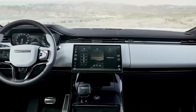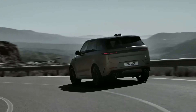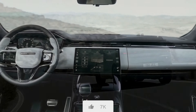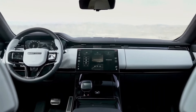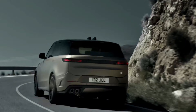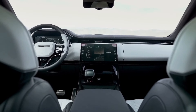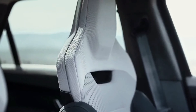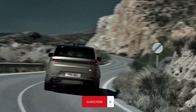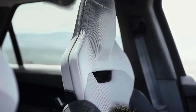Thank you for taking the time to watch this video review of the 2024 Range Rover. I would greatly appreciate it if you could hit the like button to show your support. If you have any questions or concerns about the vehicle, please feel free to leave a comment below. Also, to stay up to date on the latest car reviews, please subscribe to my channel. Thank you for your time and consideration — I am looking forward to hearing from you soon.